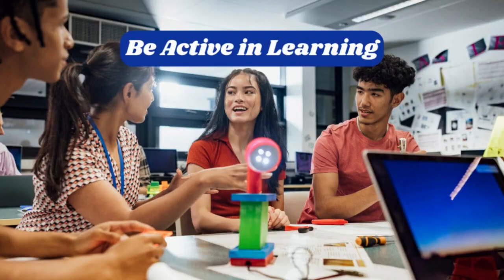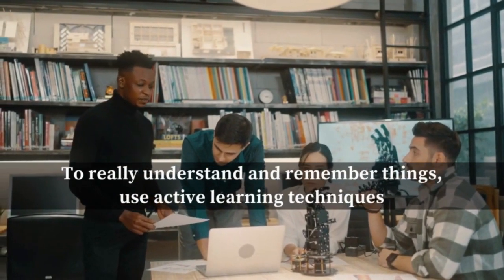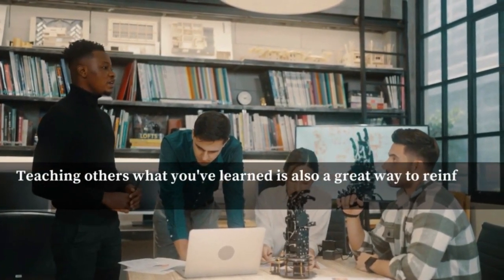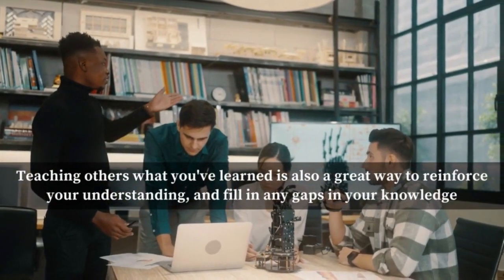Number six: be active in learning. To really understand and remember things, use active learning techniques. Instead of just reading or listening, take your own notes, ask questions, and join discussions. Teaching others what you've learned is also a great way to reinforce your understanding and fill in any gaps in your knowledge.